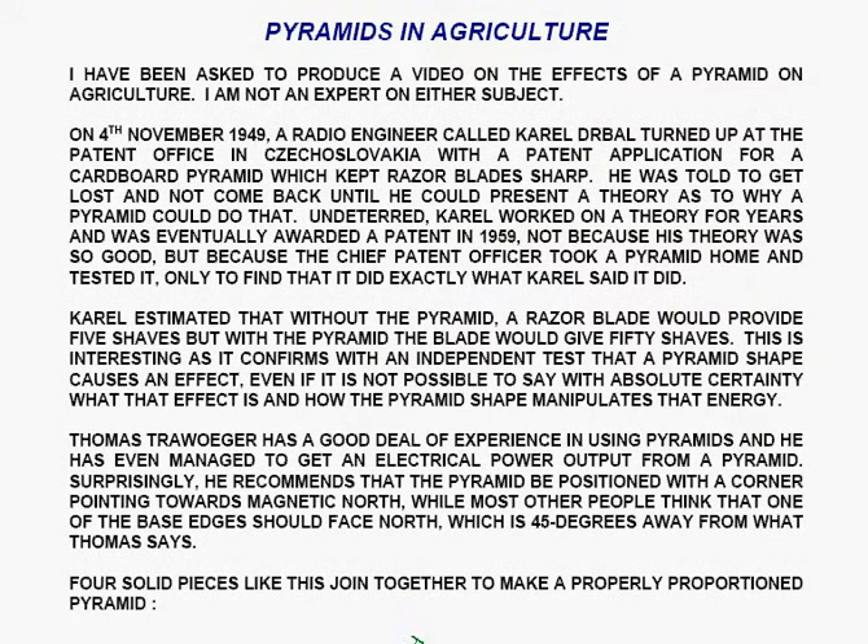I have been asked to produce a video on the effects of a pyramid on agriculture. I am not an expert on either subject. On the 4th of November 1949, a radio engineer called Karel Drbal turned up at the patent office in Czechoslovakia with a patent application for a cardboard pyramid which kept razor blades sharp. He was told to get lost and not come back until he could present a theory as to why a pyramid could do that.